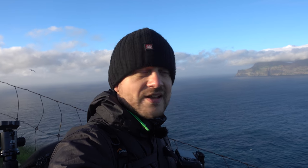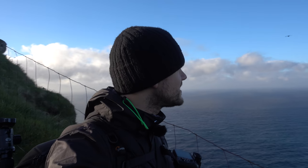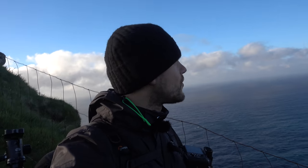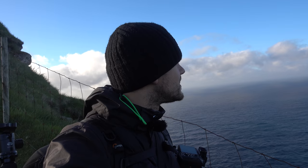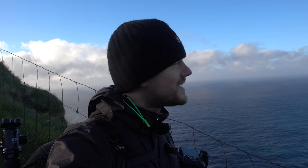From up here you can actually see all the way to Kalsoy from episode 4. That's one of the things I like so much about the Faroe Islands — if you get up high enough you can basically see it all, and you can see where you're walking, so you kind of feel as if you're on top of the world. Yeah, that was a good day for sure.